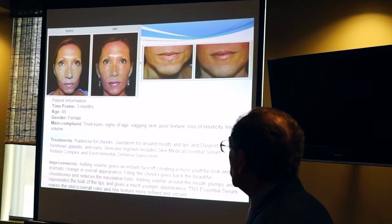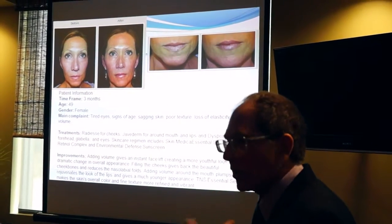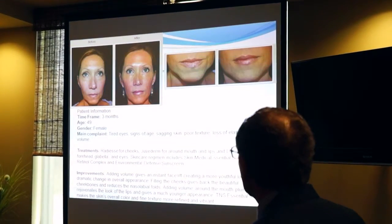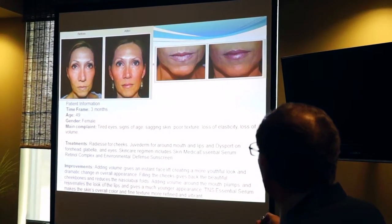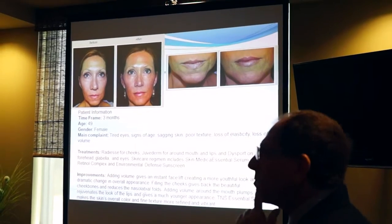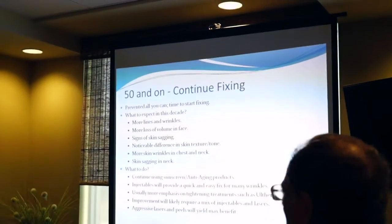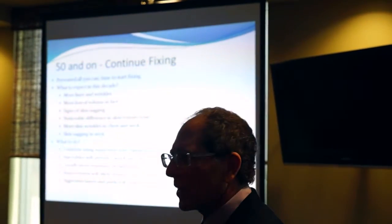This 49-year-old patient had mainly Juvederm filler and Dysport — another brand of Botox — giving her a tremendous benefit in looking more youthful. A lot of her aging was around the lower mouth. Working on the deeper folds and creases and giving her more fullness, doing some filler to push up the corner of the mouth — you need to continue to fix things. You've prevented everything you can; now there's nothing but restoration.